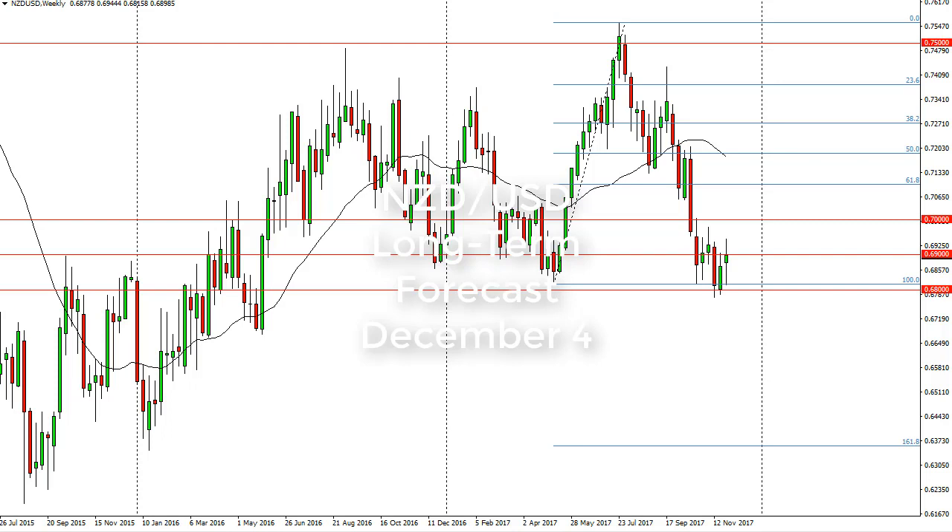From FX Empire, it's Christopher Lewis looking at the New Zealand dollar long-term charts for December 4th. You can see that we have tested just above the 0.68 level but rallied above 0.69 during the week.